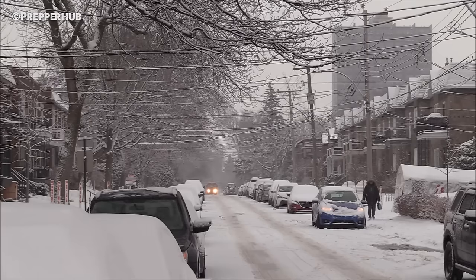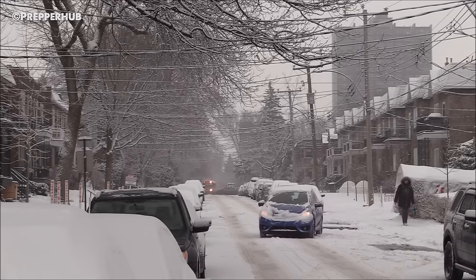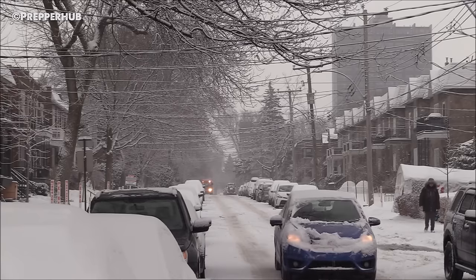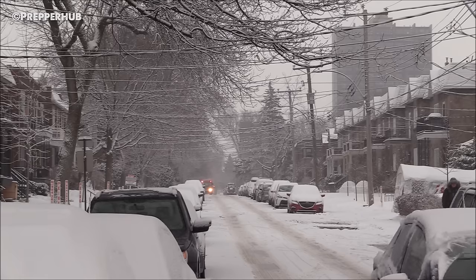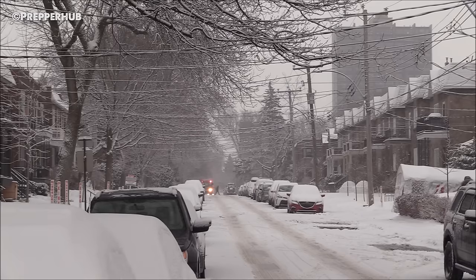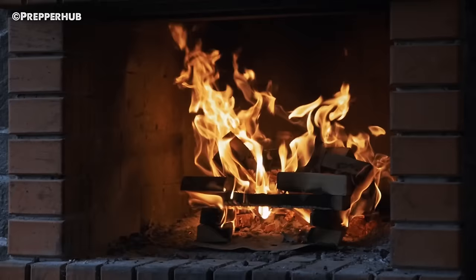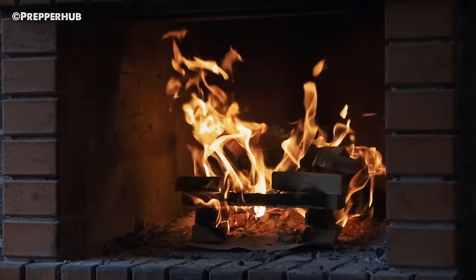4. Keeping Your Shelter Warm and Lit. Without electricity, whichever room your family is sheltering in will be without heat and without overhead lights. However, coming prepared with a non-electric heater and portable lights can make your hub significantly more comfortable and save you from burning through excess calories to keep yourself warm. During a winter power outage, if the room you are sheltering in has a fireplace and you have wood to burn, using an open fire to heat your shelter is a viable option.